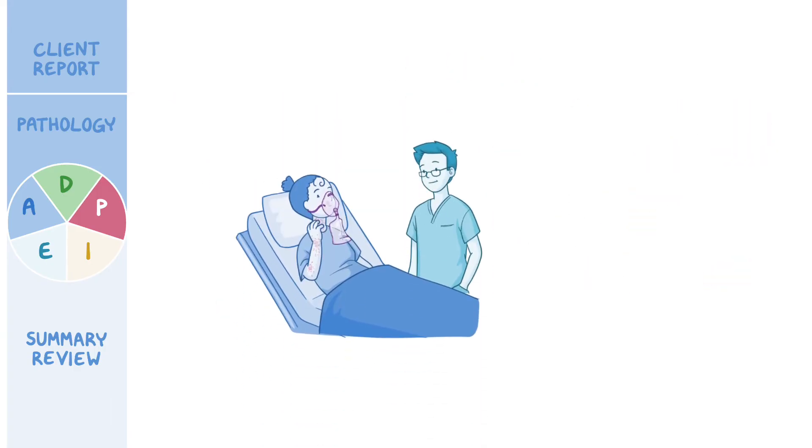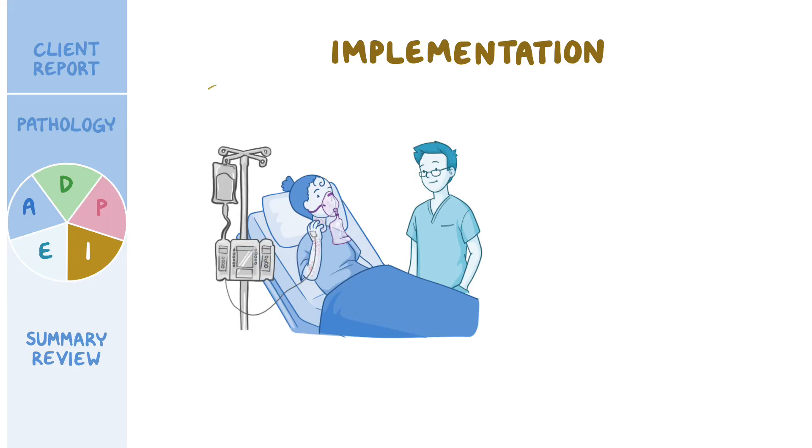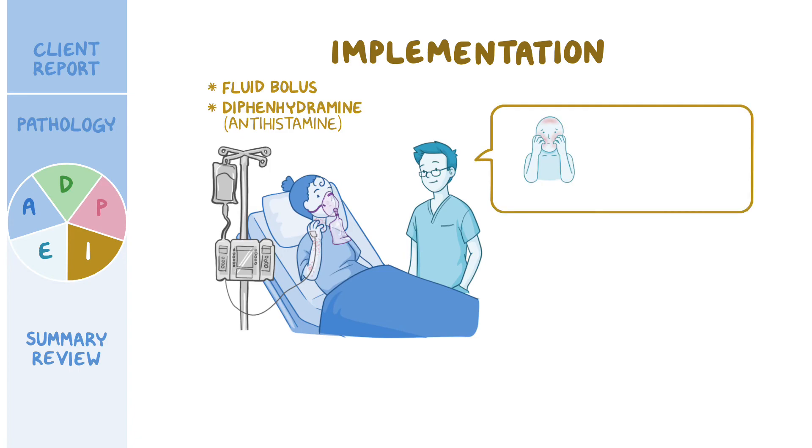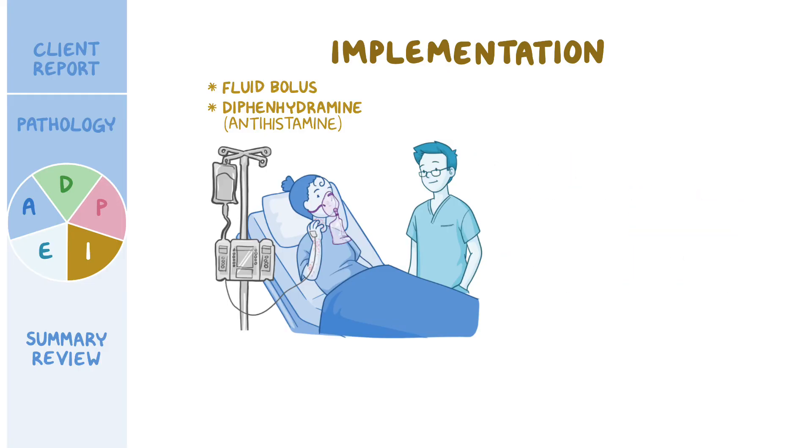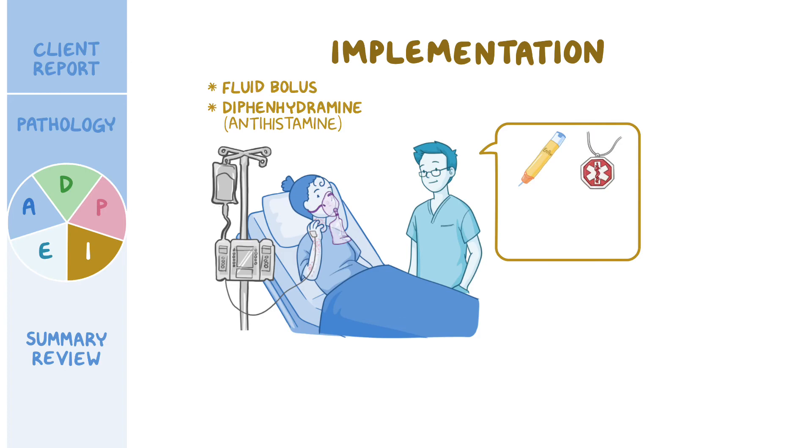You review the physician's orders and implement the plan of care by administering the ordered IV fluid bolus and the antihistamine diphenhydramine. You remind Jocelyn that some symptoms such as itching might persist for the next 24 hours, and that she can continue to take oral diphenhydramine as needed. You stress the importance of seeking medical attention right away if she experiences worsening respiratory symptoms such as shortness of breath, chest tightness, or continued swelling of her lips or tongue, as these may be signs of a rebound reaction. You reinforce carrying her EpiPen at all times, always wearing her medical alert necklace, and review strategies to avoid peanuts hidden in foods, including carefully reading food labels and avoiding foods made on shared equipment with peanuts.